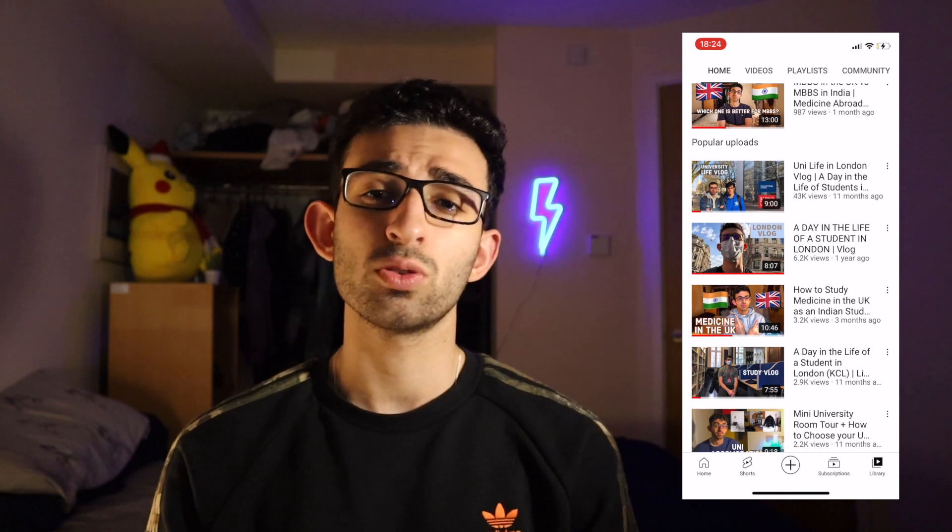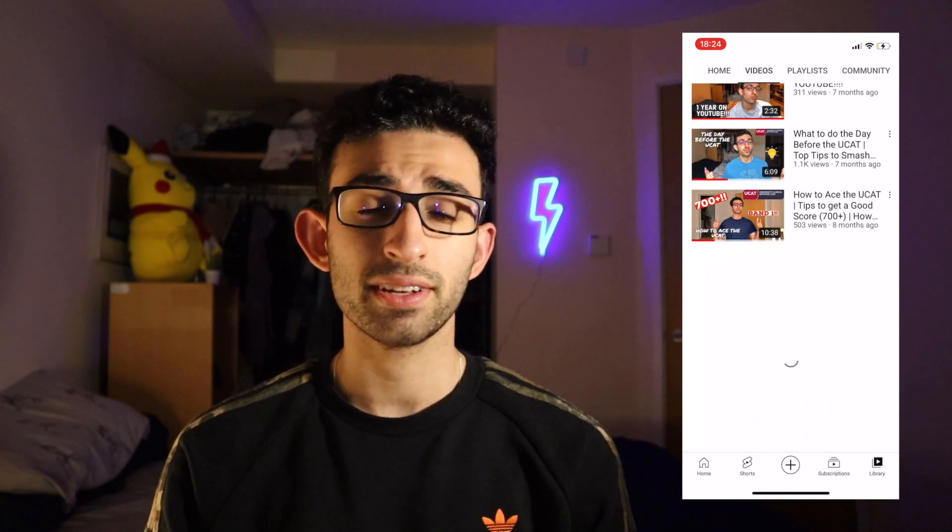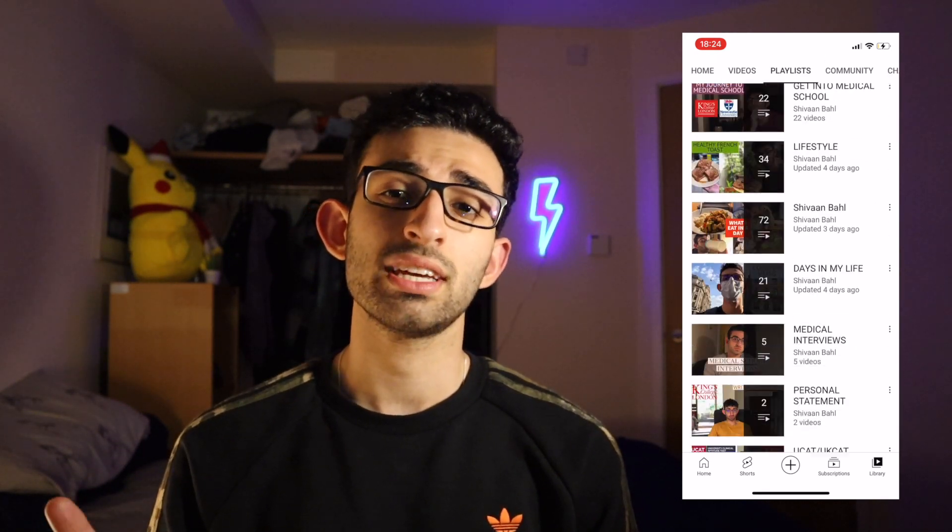I make get into medical school videos, videos with medical school advice, vlogs, and day in the life videos. So go check it out. If you enjoy my videos and think my channel is something you'd be interested in, hit that subscribe button and join me for a lot more.